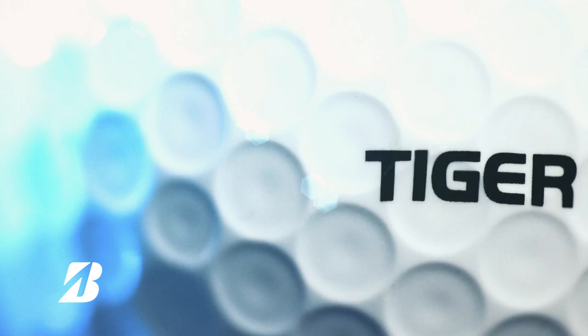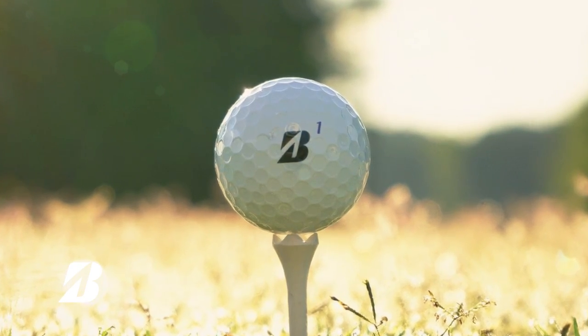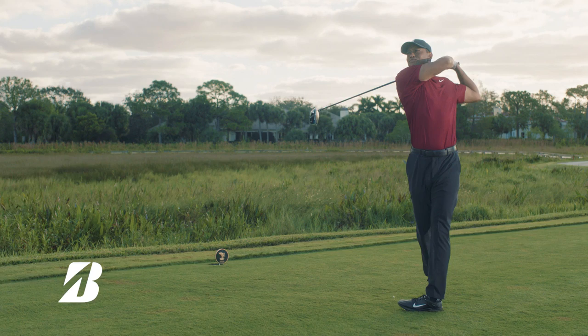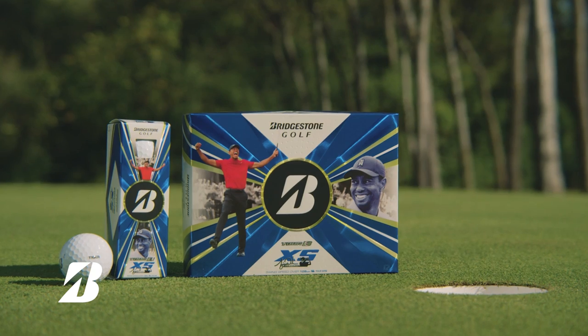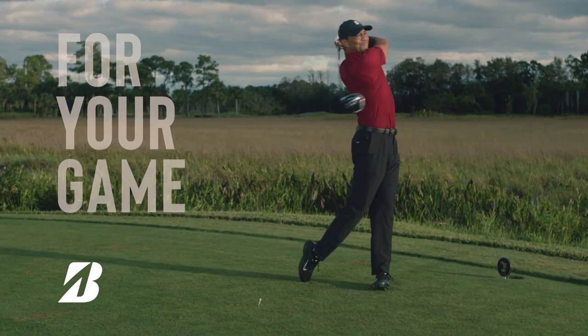The Tiger Edition XS features the Tiger stamp and number one play numbers just like the 15-time Major Champion uses. The Tour B XS is designed with real technology and innovation. Play the right ball for your game.